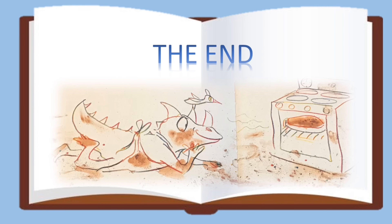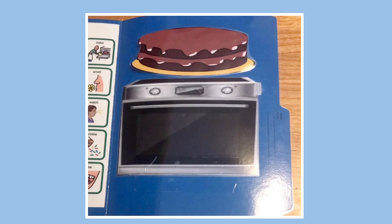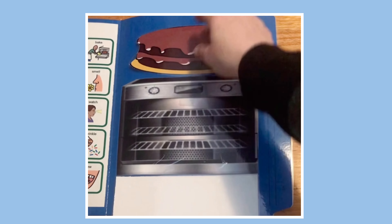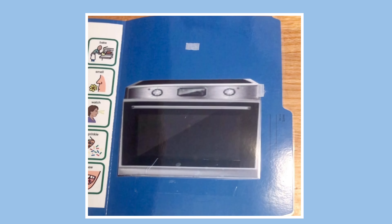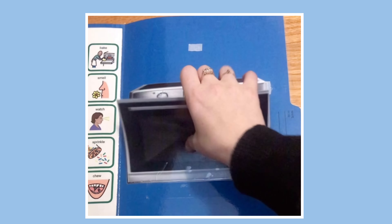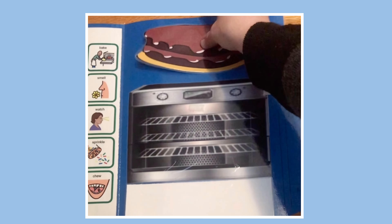The end. You can bake a cake too. Open up the oven and put in your cake. Close the oven and watch it bake. When it's done, you can take it out and get it ready to decorate.